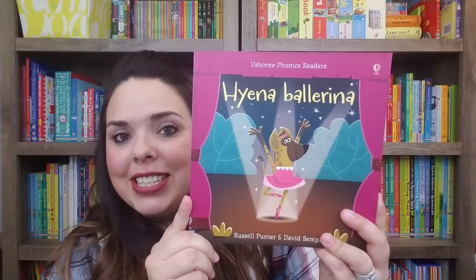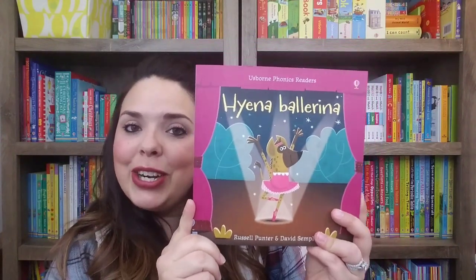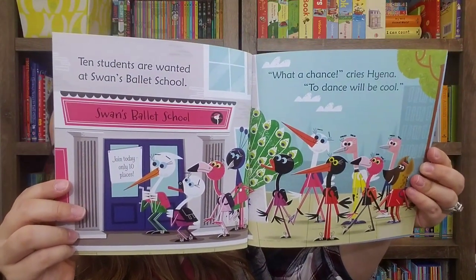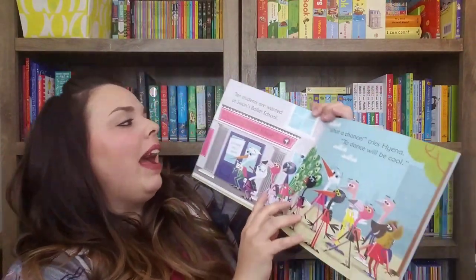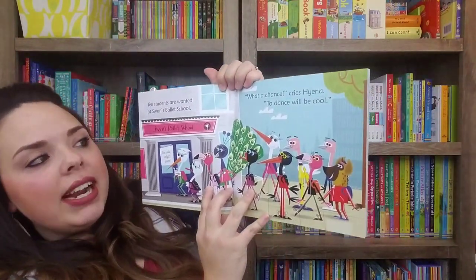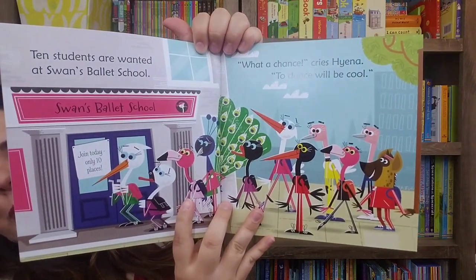First up is our phonics readers. This one's Hyena Ballerina — this is our newest one. These are great little paperbacks at $6.99. As you can see, they've got really pretty pictures and illustrations, and it just has a fun, rhythmic text throughout. It says: '10 students are wanted at Swan's Ballet School. What a chance, cries Hyena, to dance, it will be cool.' And it's just like that throughout the whole book. Super cute.